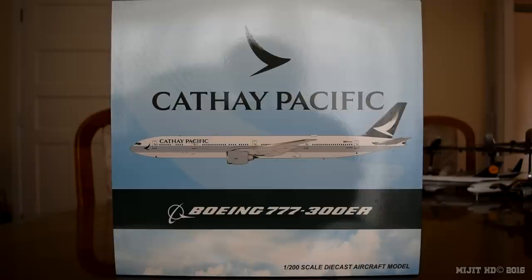The first flight for this aircraft was on the 3rd of December 2009 and it was delivered to Cathay Pacific on the 14th of December 2009. The Boeing customer code for Cathay is 67.